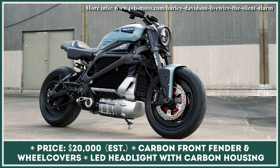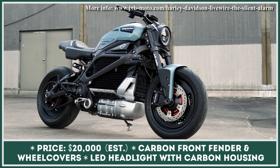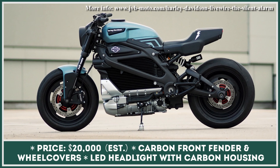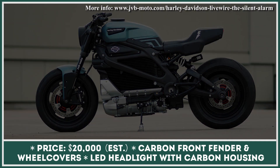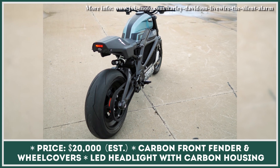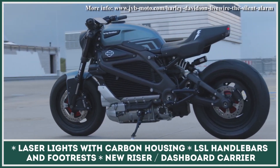The Silent Alarm, by one of the most reputed European customization shops JVB Moto, is the first custom Livewire motorcycle commissioned by Harley-Davidson. With a requirement to have a custom signature JVB Moto design, Harley put no restrictions whatsoever, and the results speak for themselves. The Silent Alarm customized by JVB Moto is a piece of motorcycling art.